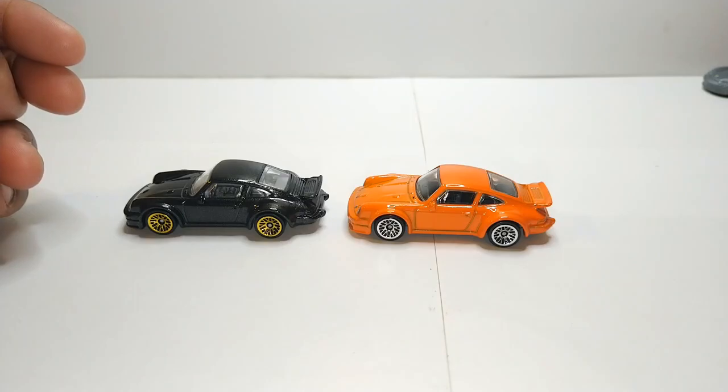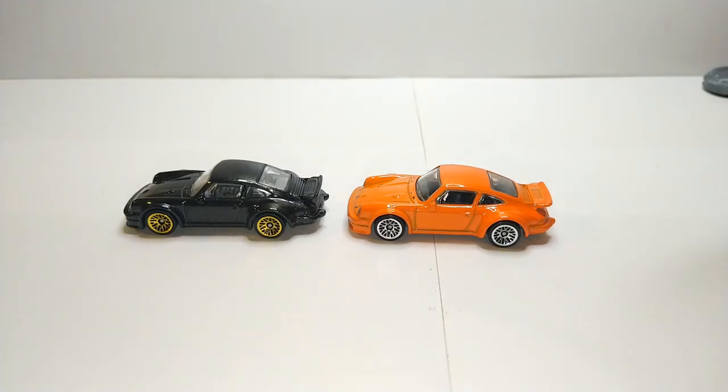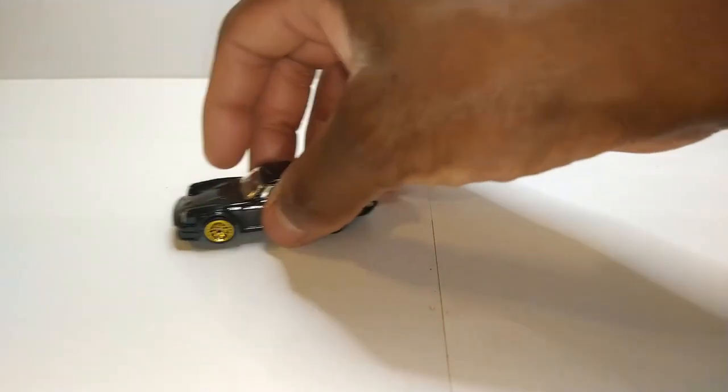Anyway, this is a gorgeous casting. If you ain't got one already I would highly recommend picking one up, especially if you're a big Porsche fan like I am.